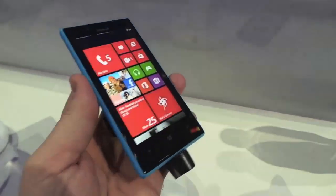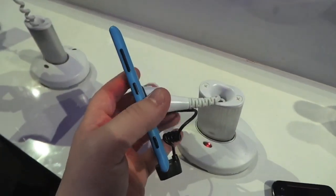Hey everyone, this is Todd Hazelton with TechnoBuffalo. We're checking out the Lumia 720, announced today at Mobile World Congress.